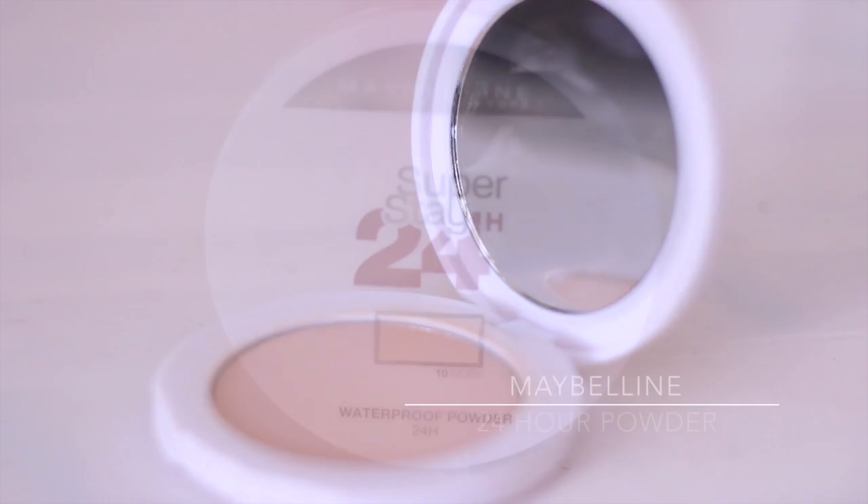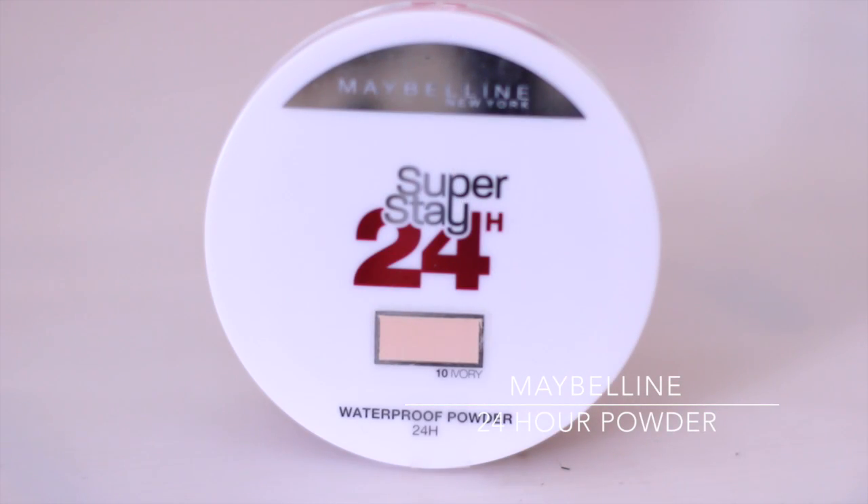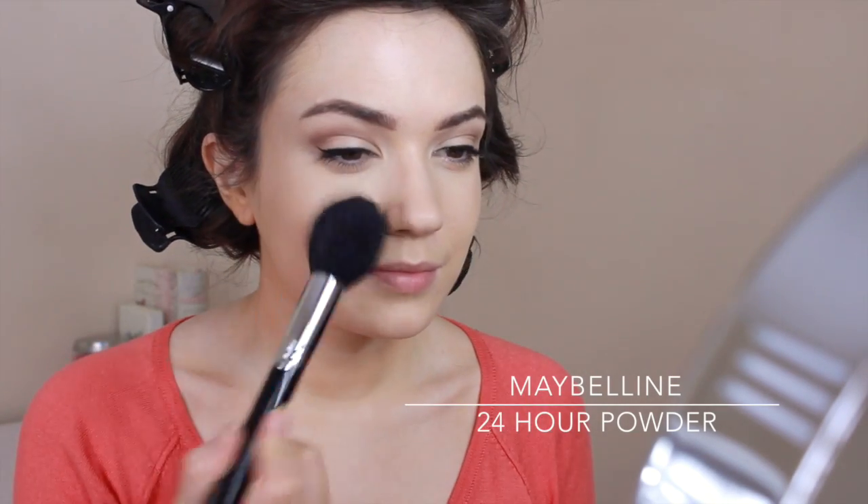Guess what setting powder I'm going to use? Yep, it's the Maybelline 24 Hour. I love this — everyone keeps asking me what's on my face and what foundation I'm using, and it's all down to this powder. It is flawless.